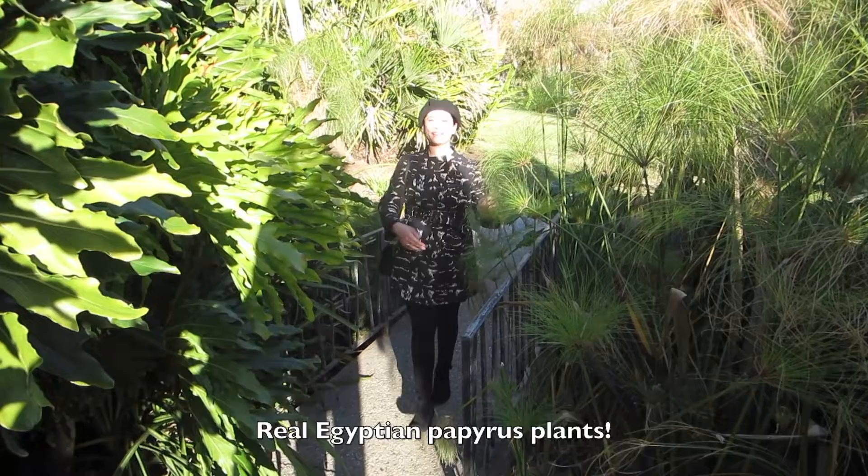These are beautiful Egyptian papyrus. I was very excited when I first saw these when I first came here a couple years ago.